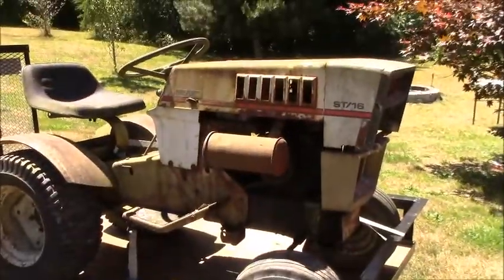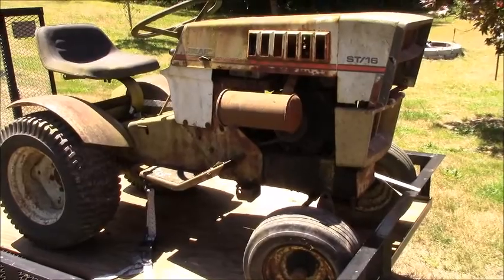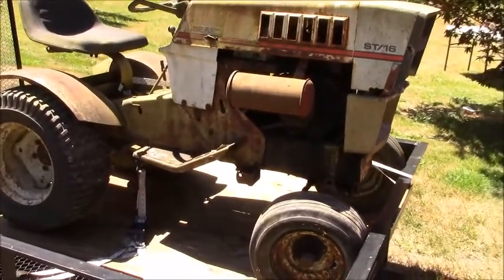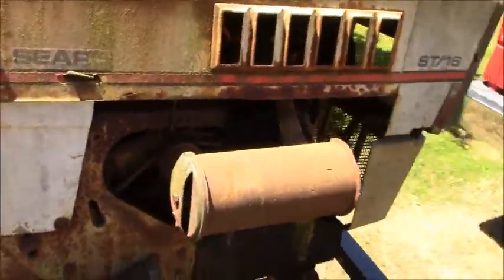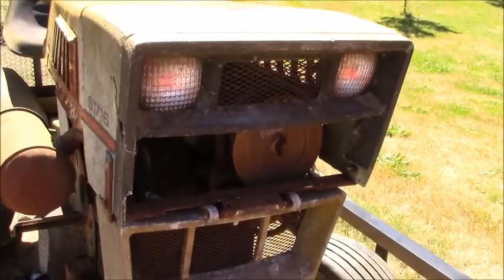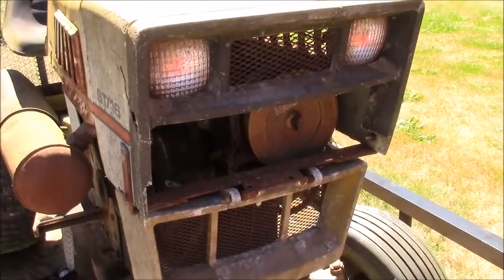Let's take a look at it. She's rough, but here it is — the Sears ST-16. I know you guys are thinking what a piece of crap, but it's all there and I'm happy about that. Look at that exhaust — homemade, yes. The grill is jacked; I will fix it. I have no question how I will do it, I know exactly how I'm going to do it.